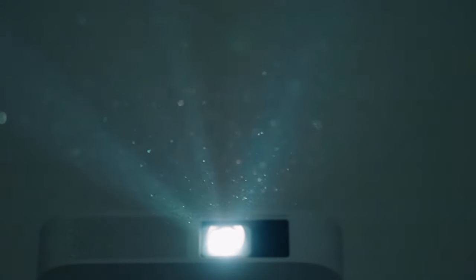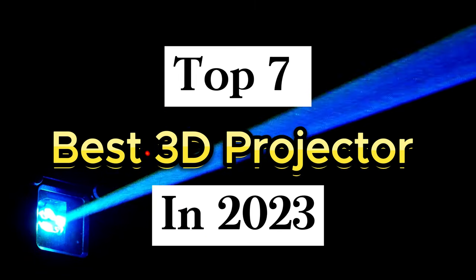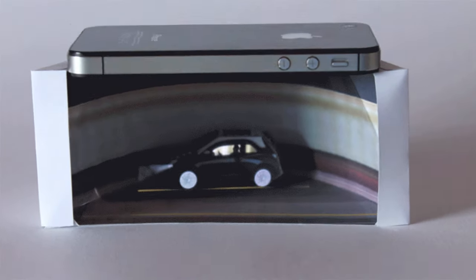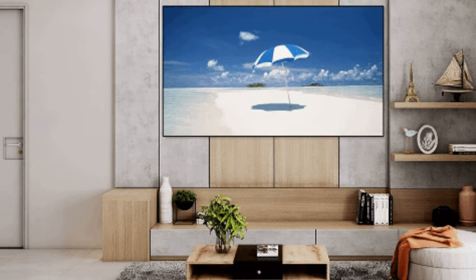Plus, they are incredibly affordable, making them worth every penny. To make it easy to choose the best 3D projector, we have a list of the top 7 best 3D projectors in 2023. So let's dive in. For more details, you can check the product links mentioned in the description.